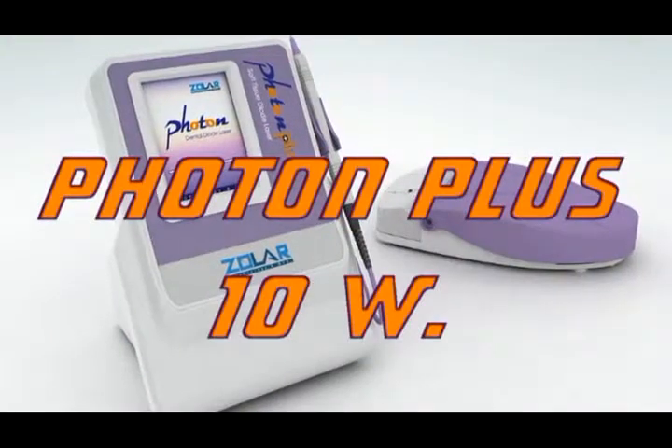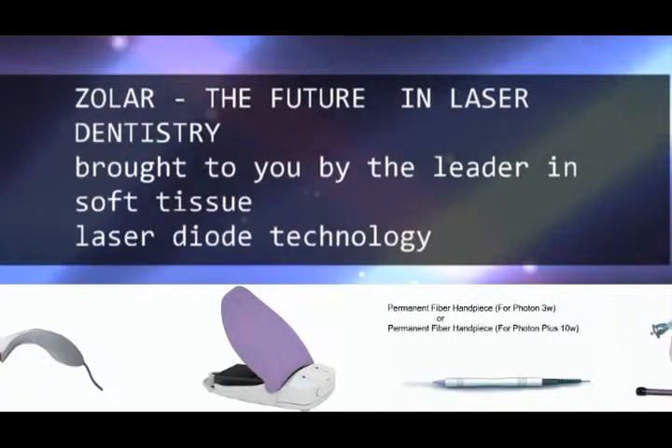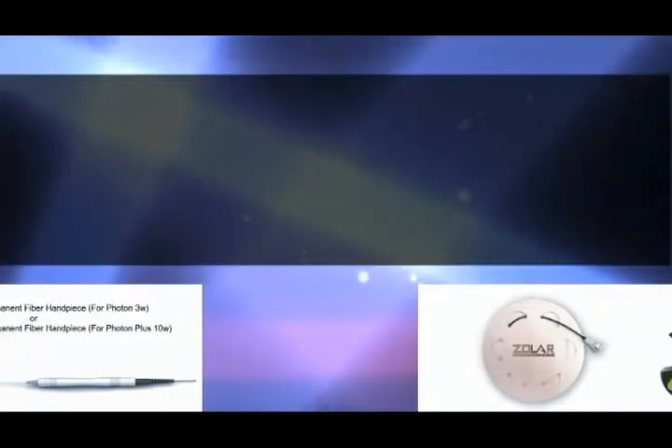Experience ZOLAR — the future in laser dentistry from the experts in dental soft tissue diode laser. ZOLAR lasers boast top-class features and technology at amazingly low price. The ZOLAR unit has a sleek design, and with its intuitive interface, you can be on your way in just minutes.